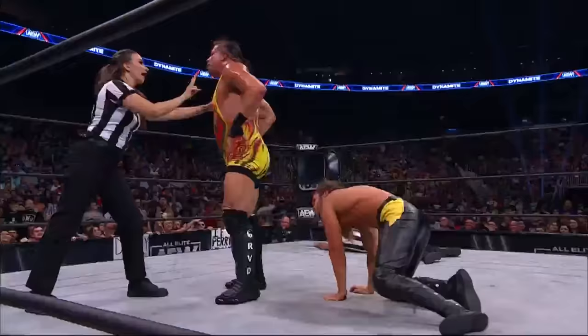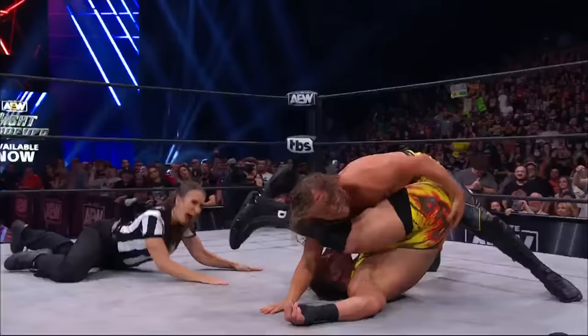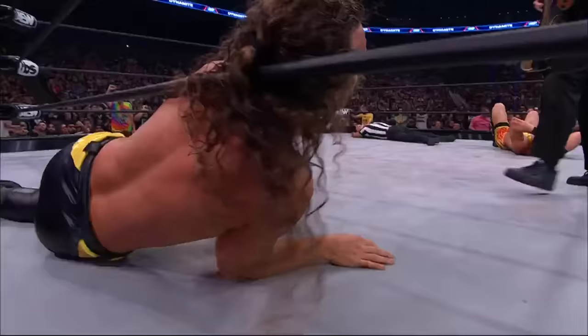One referee's down, another one comes in. Rob Van Damme's head first to the chair — FTW rules. One, two, and Jack Perry does it. It's FTW rules and Jack Perry retains — FTW champion, Jack Perry.